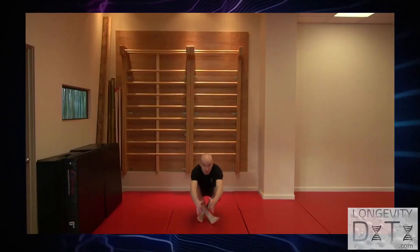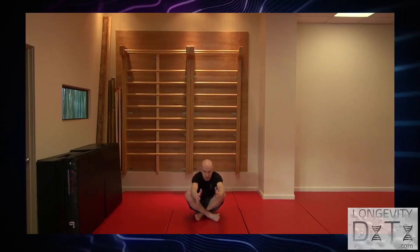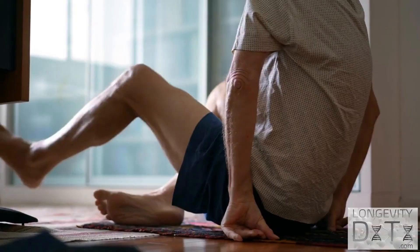Here's how it works. Cross one leg over the other and gracefully sink into a sit on the floor. Once you're down, stand back up. But here's the kicker — no touching the floor with anything other than your feet and keeping your balance. This means no hands, no knees, no elbows, no forearms, and definitely no side of the leg action.